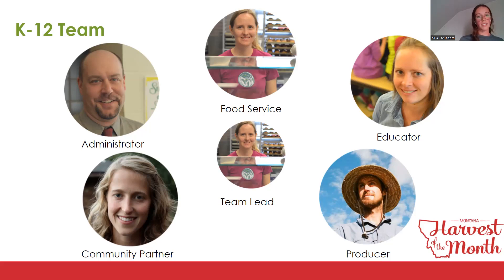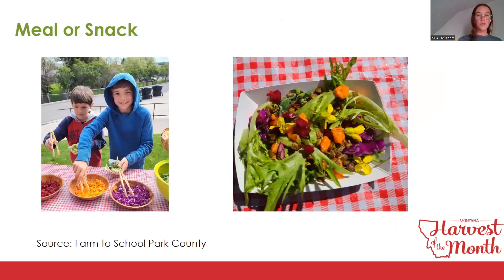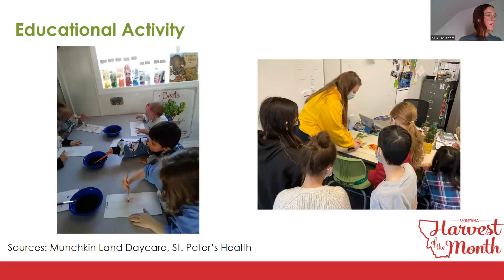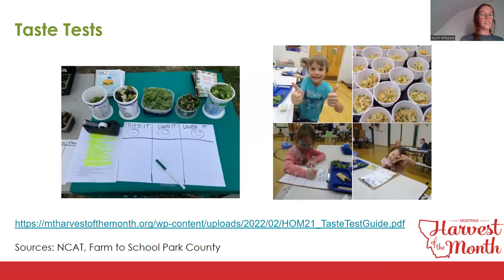Sites must have a team lead as the main point of contact — this is really important for staff turnover and continuing to promote the program. Sites must also showcase each month by featuring it in a meal or snack. Then they must perform an educational activity; as seen here, students are painting with beet juice and learning about rainbow carrots. Activity suggestions are provided in classroom handouts, but sites can do whatever education makes sense, even as simple as reading fun facts or showing the Harvest of the Month video. Sites must also perform a taste test with students.